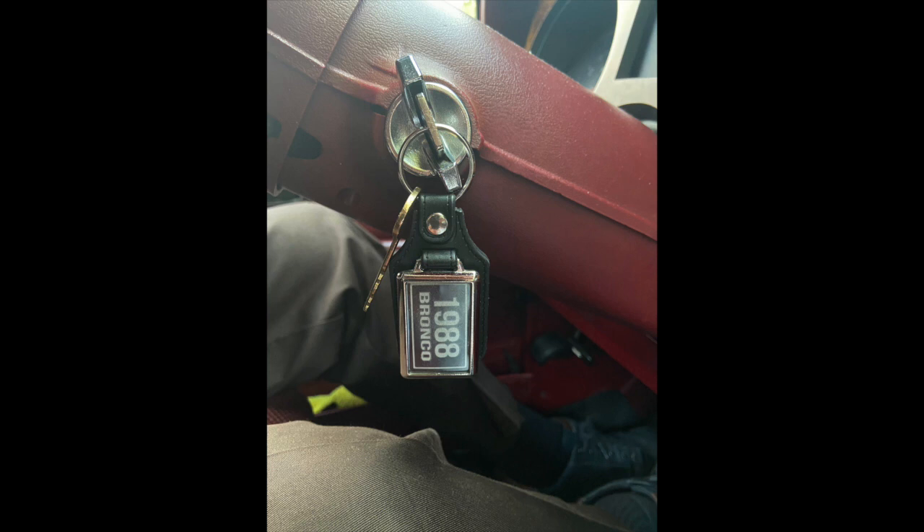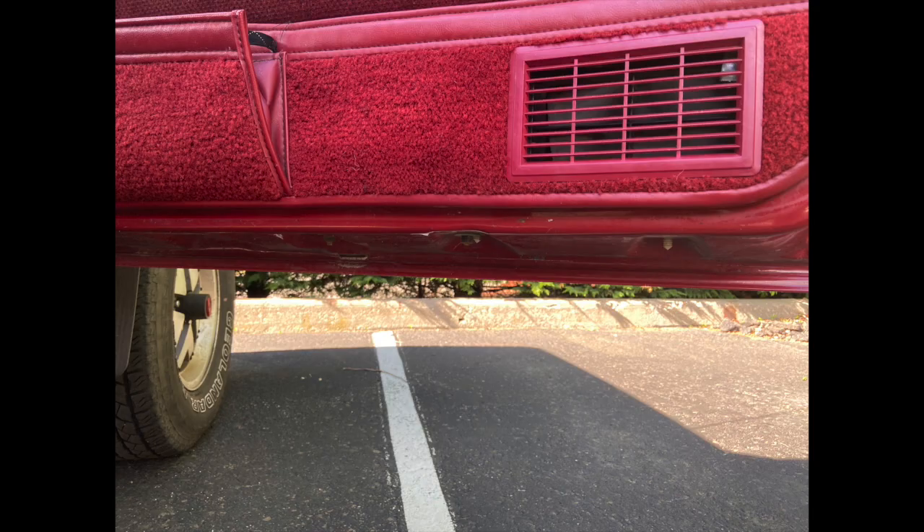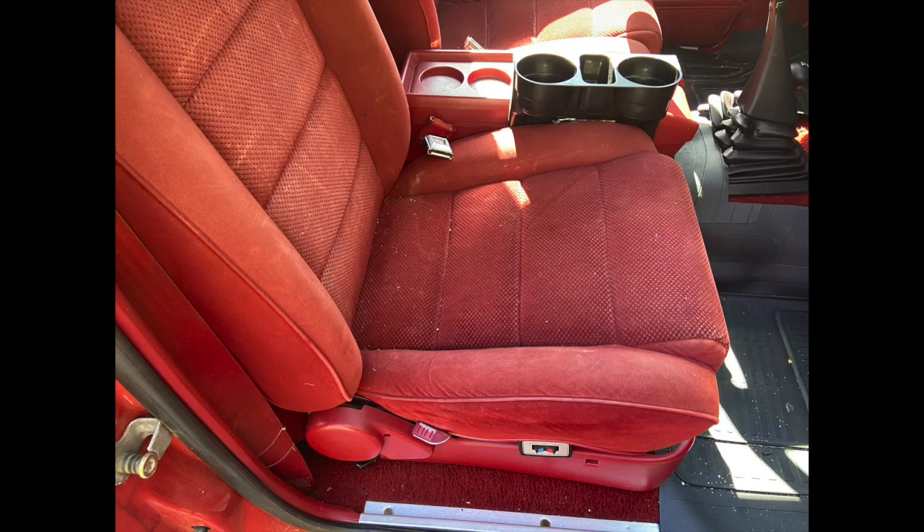I have two sets of keys with a key file that says 1988 Bronco. The door panels are solid and show minimal wear. Underneath the doors you can see there really isn't any rust on it. The passenger's side is virtually like new — a little dusty and dirty but it's all there without any tears or rips.